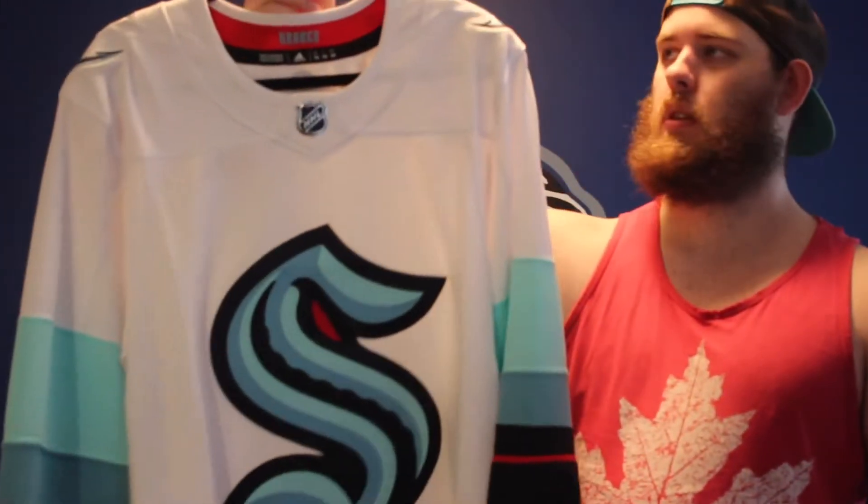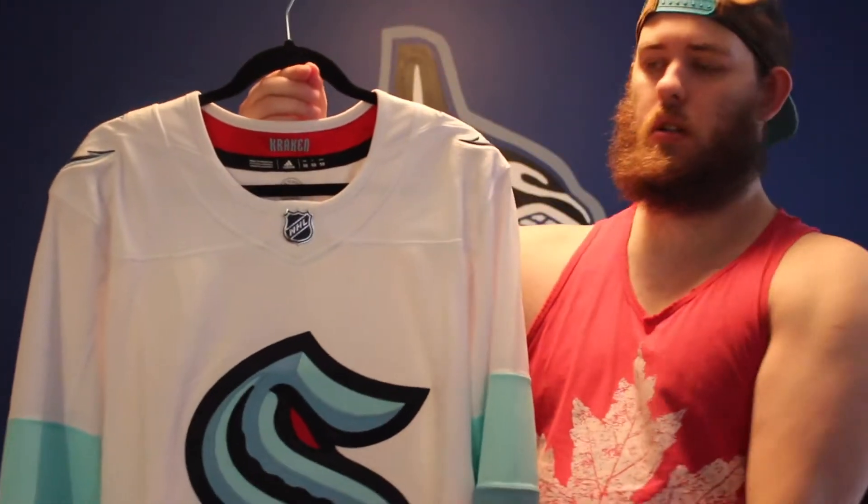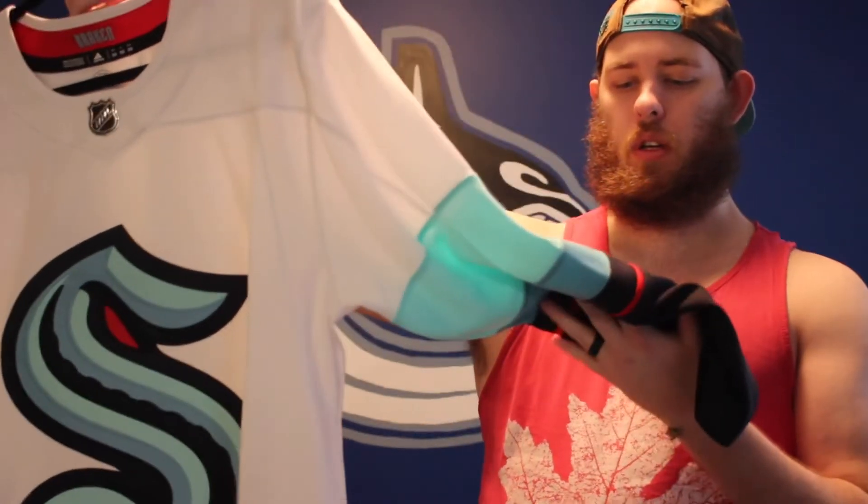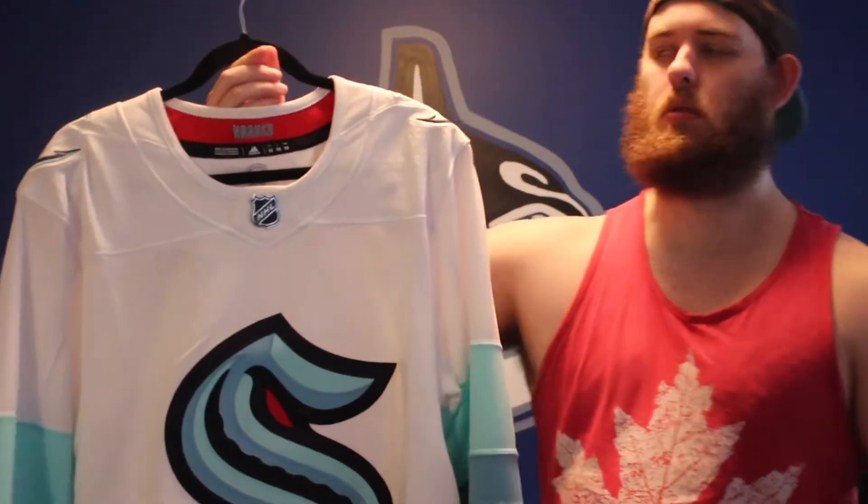Next up we got the Away of Seattle. Same thing as the Home — nice shoulder patch, nice beveling on the front crest, really nice color. I think I do like this one more than the Home. I'm partial to away jerseys. Yeah, Away of Seattle.